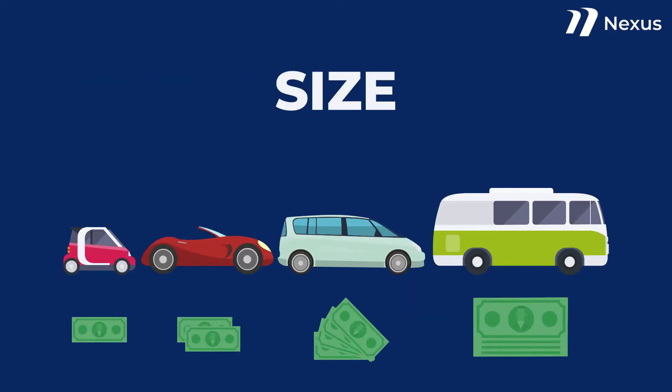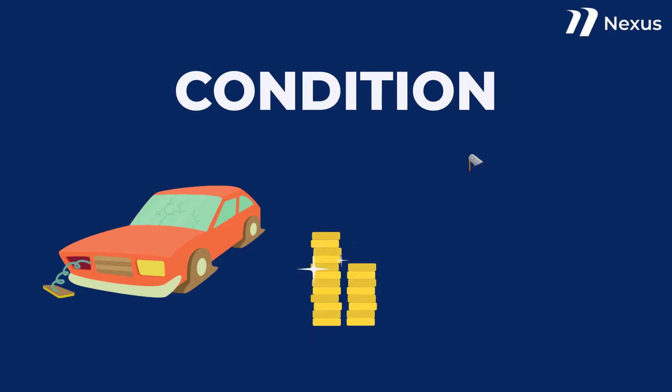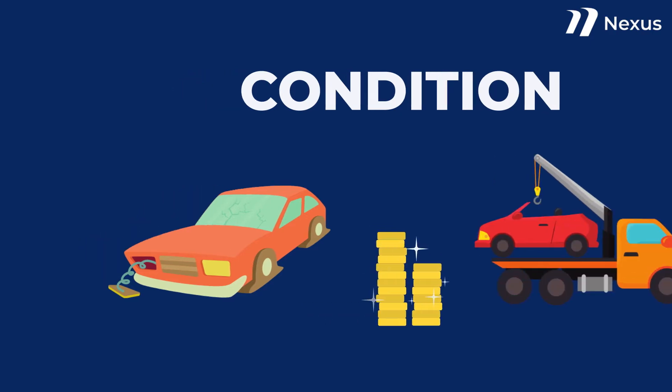The bigger the vehicle, the more you will pay because it takes up more space. The condition is critical too — a vehicle that has issues can require more care, raising the cost. Also, a non-running car needs equipment to get it into the carrier.